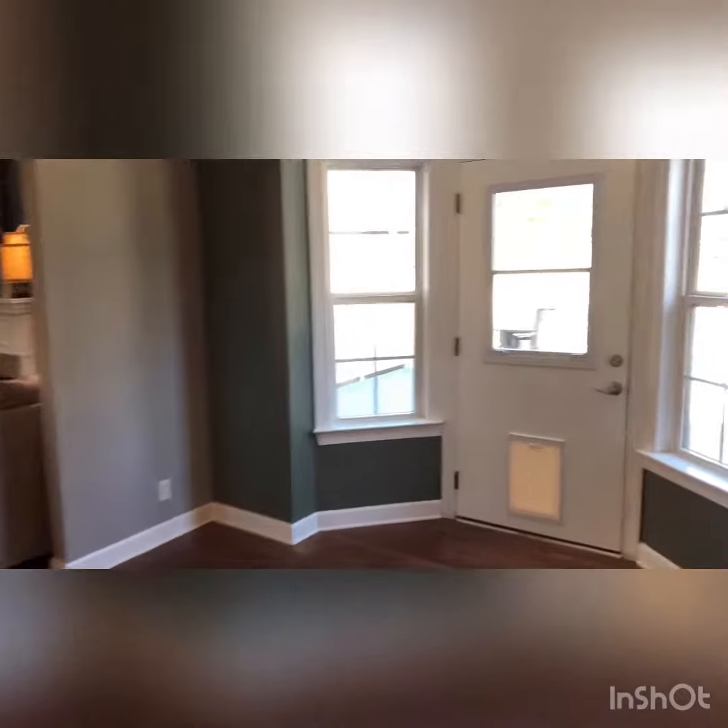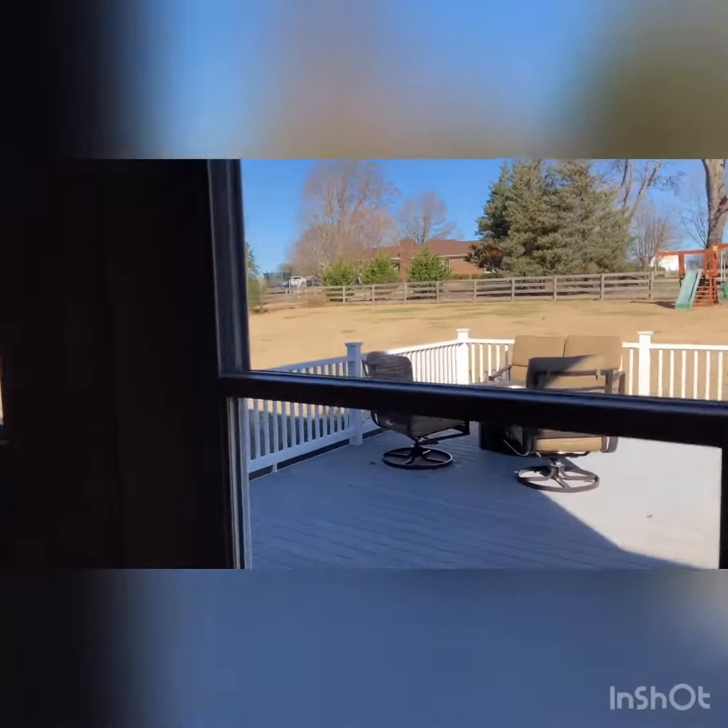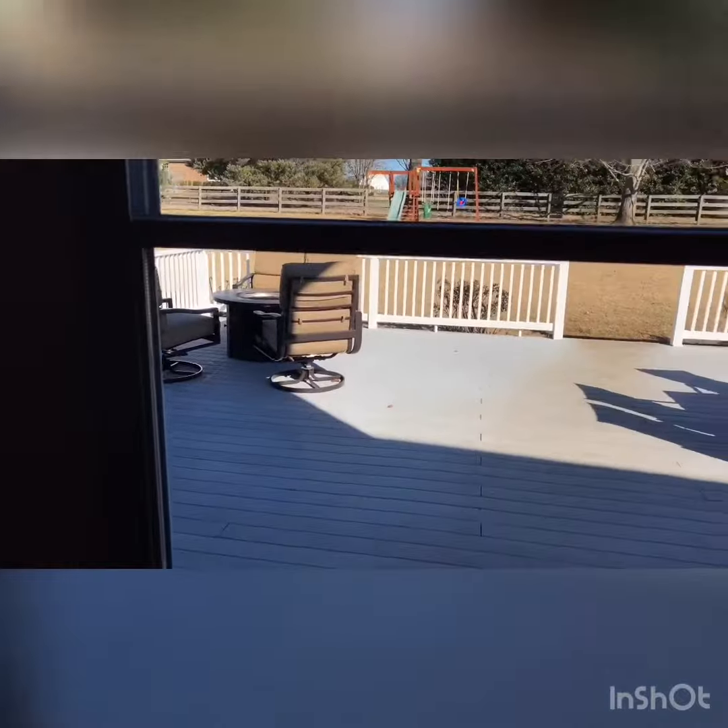Now look at this backyard space — huge backyard! There's a fence and look at that Trex deck, plenty of room for hanging out outside. And this garage door goes out to the garage.